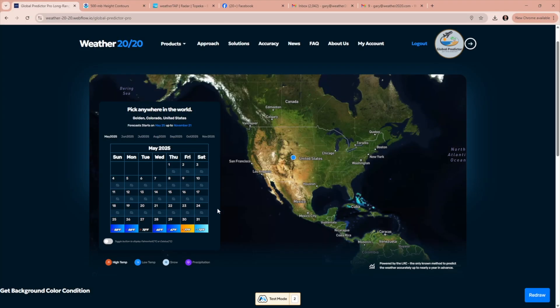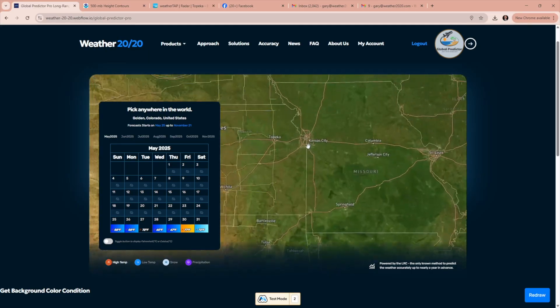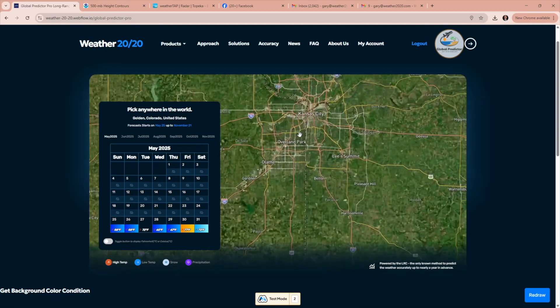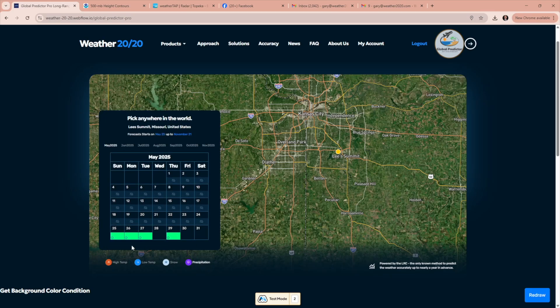I'm meteorologist Gary Lezak. Thank you for subscribing to this YouTube channel. Here is the Global Predictor — anywhere in the world. For example, for Kansas City, if you click on Lee's Summit, you get today's forecast: 65 degrees today for the high. And it shows rain today, rain tomorrow, rain Tuesday.